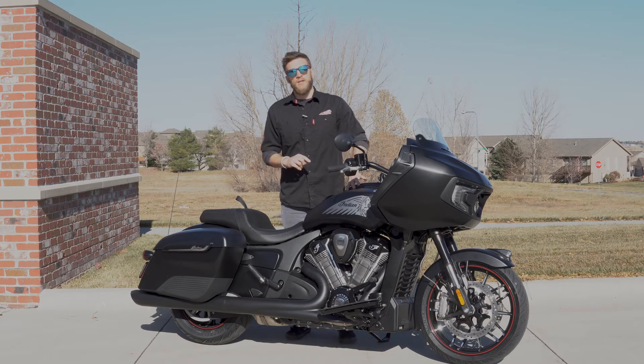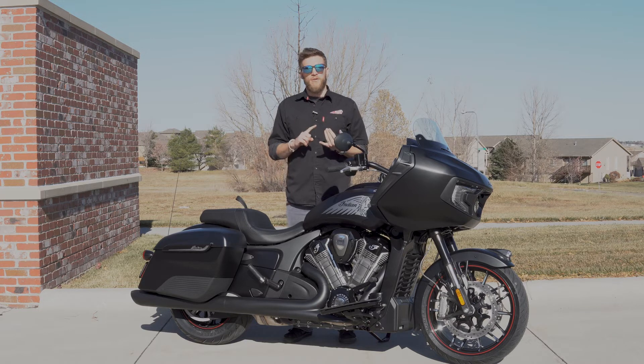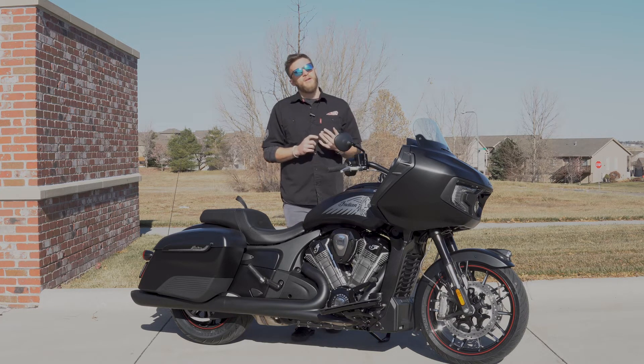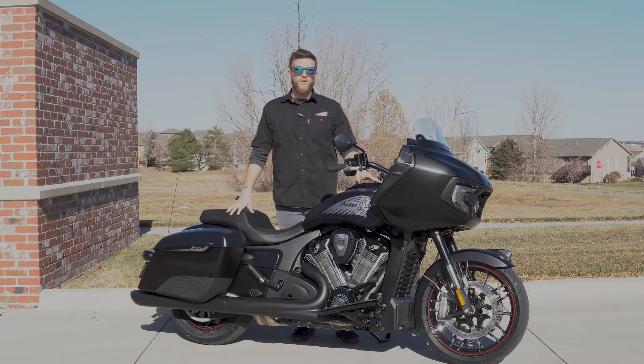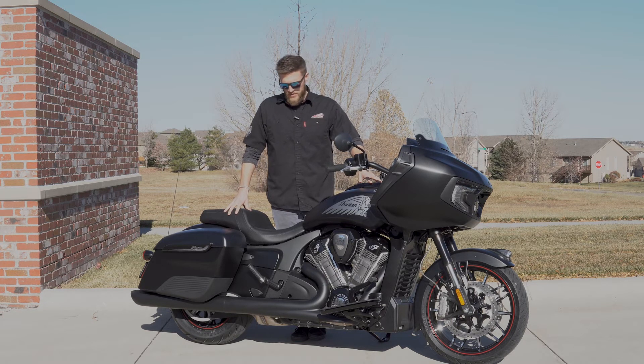Below this tank is the new PowerPlus 108 cubic inch engine from Indian. It is 108 cubic inches, liquid cooled, single overhead cam, four valves per cylinder. It is an absolute blast to ride. This thing touts 122 horsepower and 128 foot pounds of torque and it moves this bike around in a fantastic way. This Dark Horse is going to be weighing in roughly about 835 pounds wet — so no lightweight — but the thing I love about Indians is their low center of gravity. It is a cast aluminum frame and it feels like a featherweight. It handles fantastic.